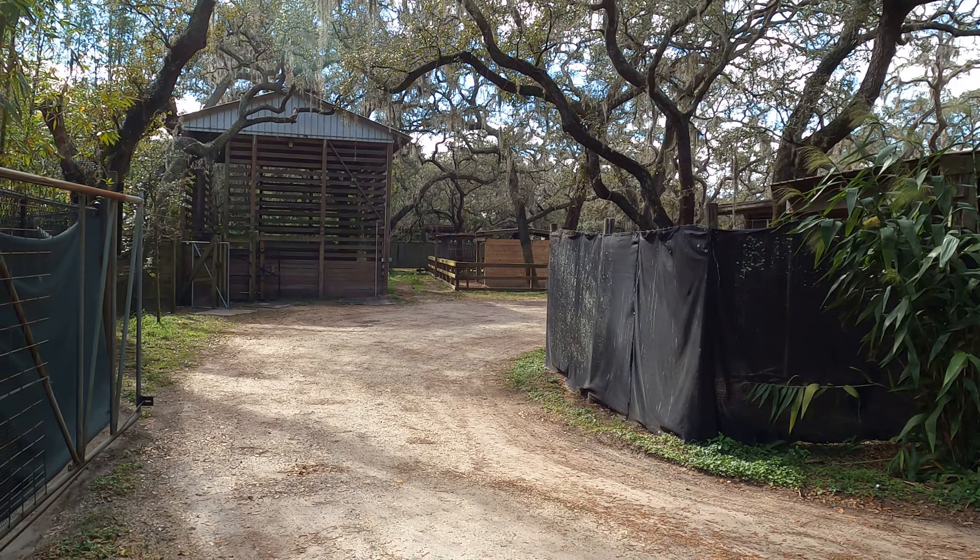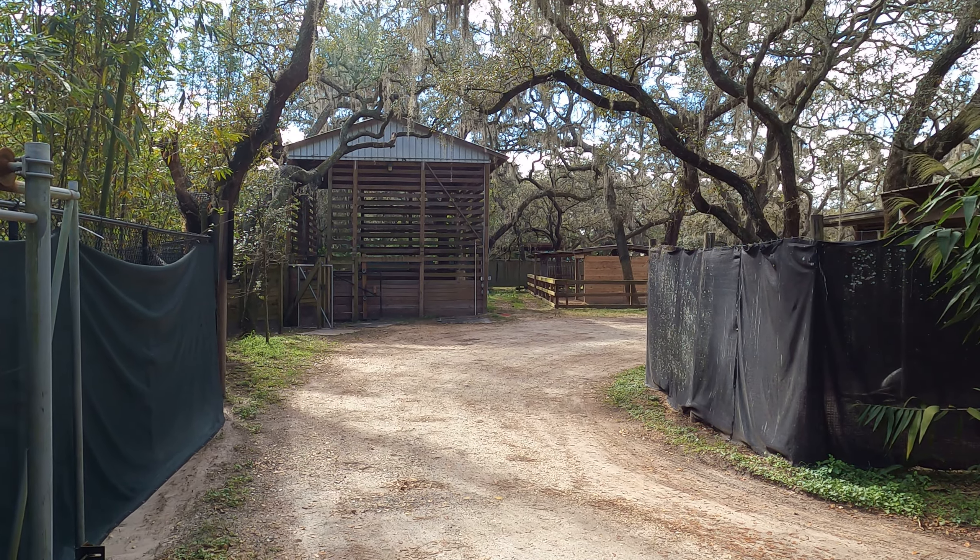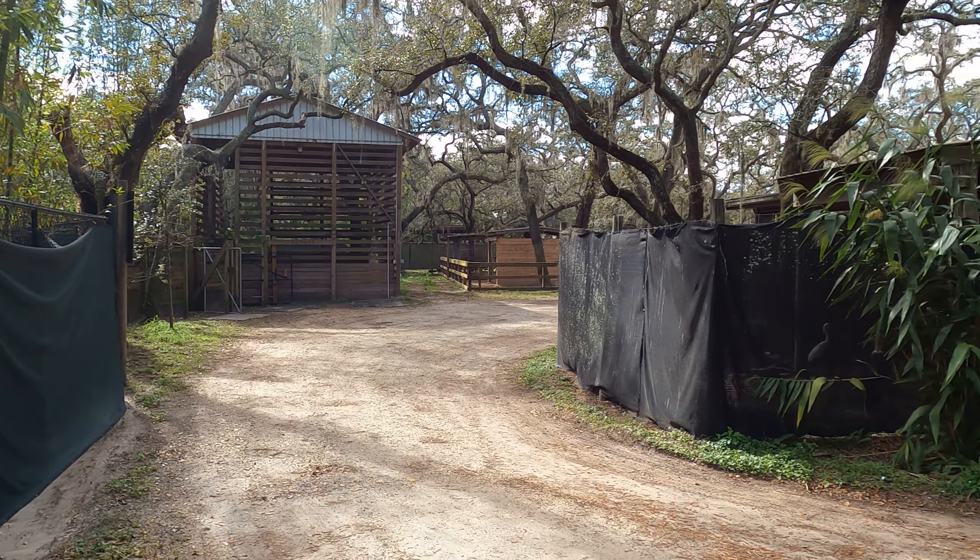We're heading into the Ituri Rainforest, where the preserve works with the Okapi Conservation Project to help conserve and protect the Ituri Rainforest and all of its elusive inhabitants. Professor Ron said he was going to meet us here, so let's see if we can catch up with him.